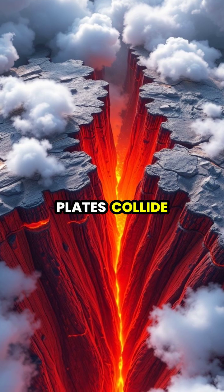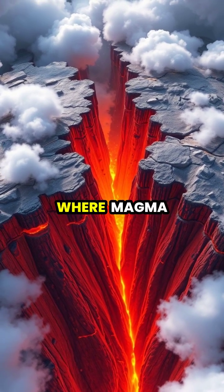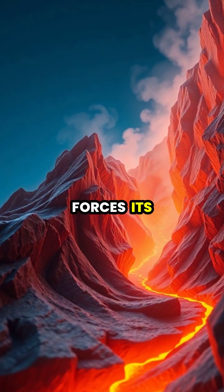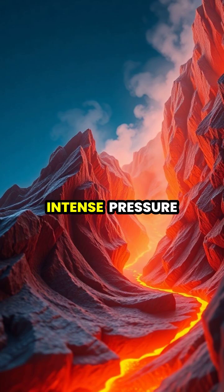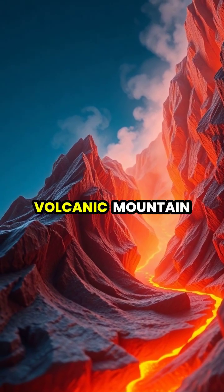When tectonic plates collide or move apart, they create weaknesses in the Earth's crust where magma can push through. As magma forces its way upward, it creates intense pressure that can cause the ground to bulge and form a volcanic mountain.